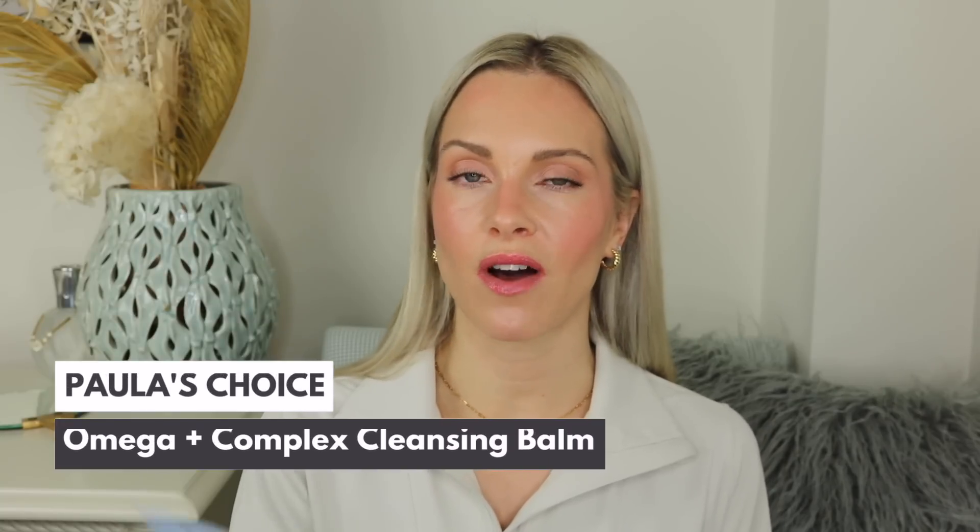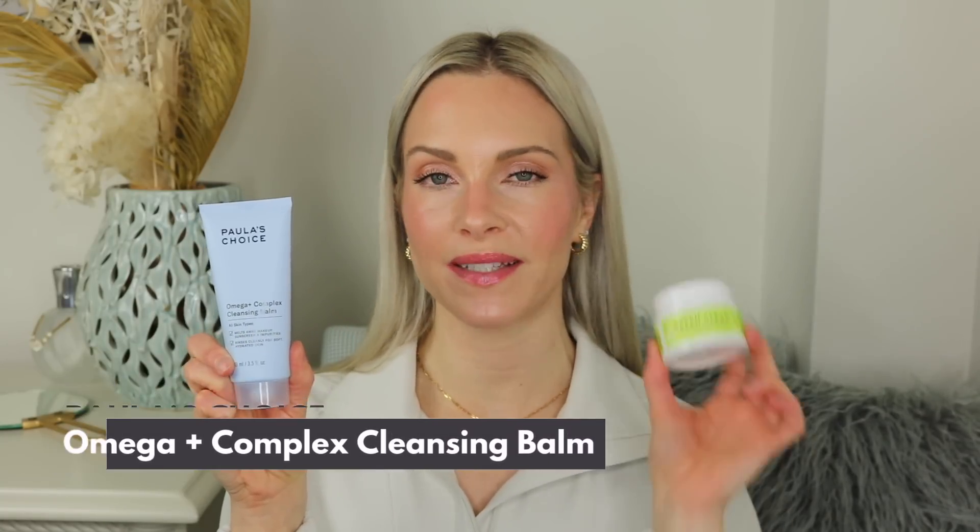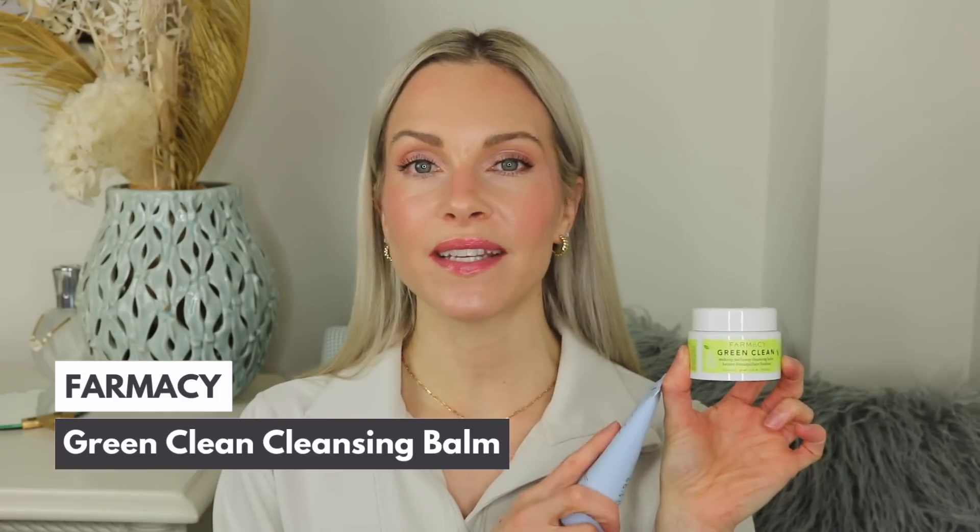The first step of my nighttime routine is to remove my makeup and sunscreen. I'm a big fan of cleansing balms and cleansing oils, and I like to alternate between two products on major repeat: the Paula's Choice Omega Plus Complex Cleansing Balm and the Farmacy Green Clean Melt Away Cleansing Balm. Farmacy has some of the best cleansing balms on the market — within seconds your makeup and sunscreen is literally melted off.